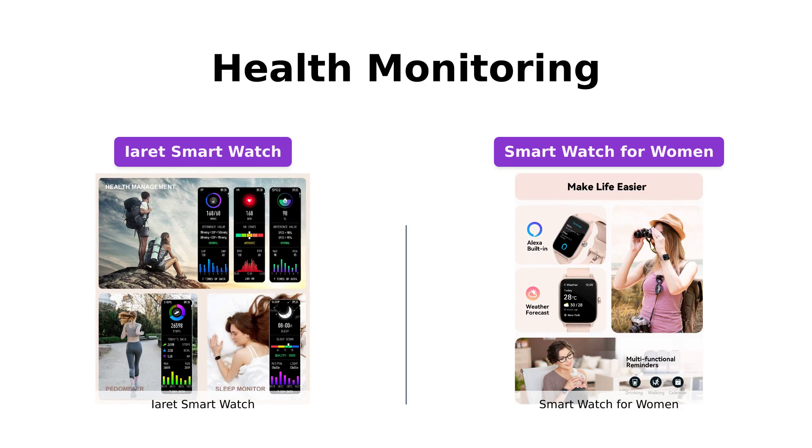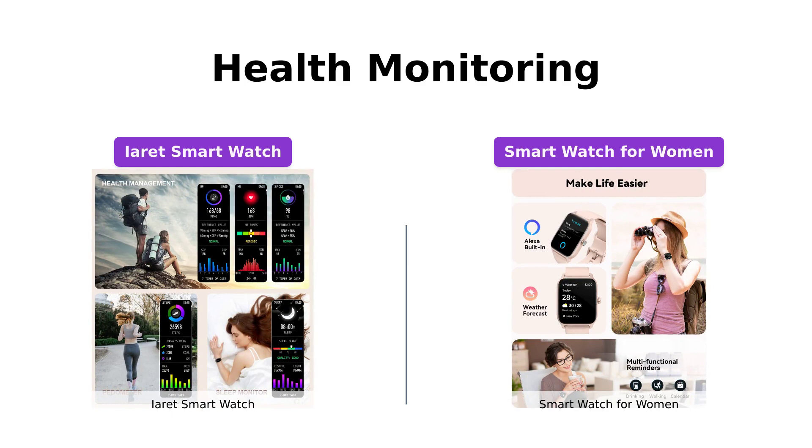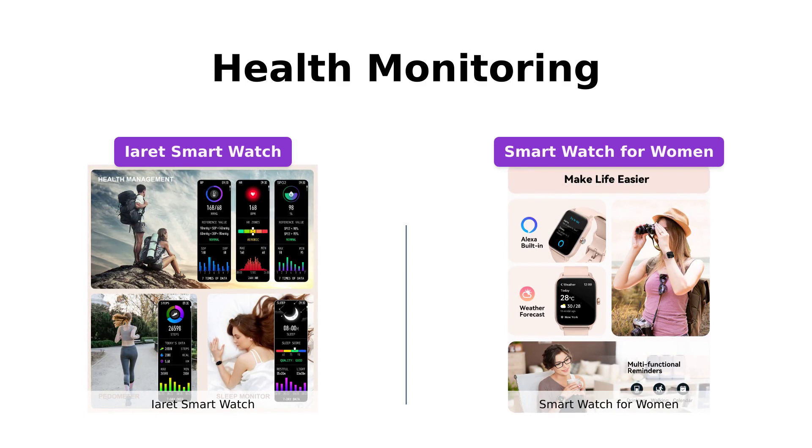Meanwhile, the smartwatch for women provides real-time heart rate monitoring, blood oxygen measurement, and also tracks stress levels. Both watches prioritize your health and well-being.